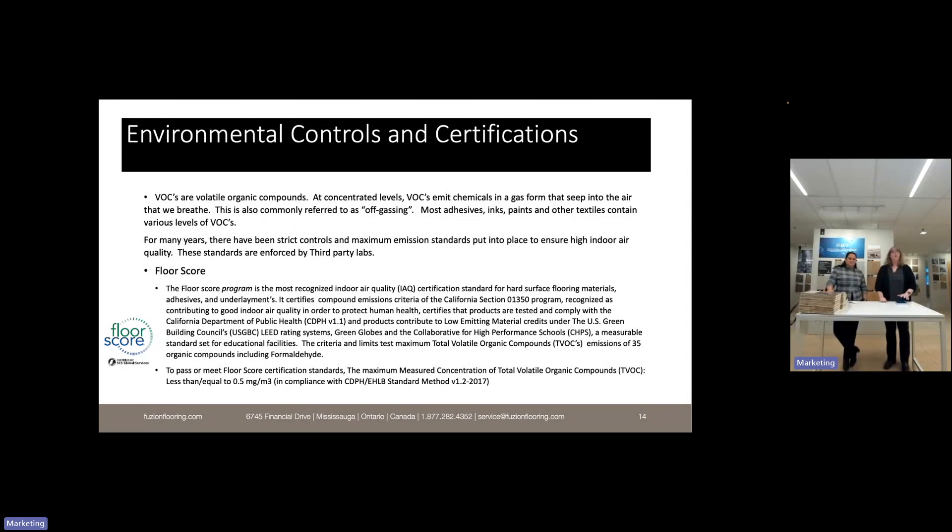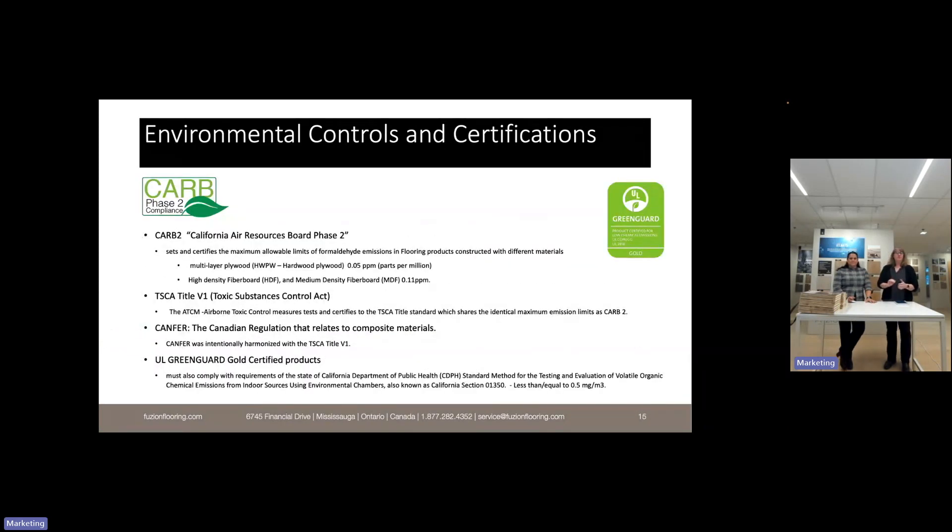With any manufactured floor there are some VOCs — volatile organic compounds — at different concentration levels. FloorScore has set an off-gassing measurement that looks at 35 different compounds and sets a maximum standard. We meet or exceed those standards — in some cases our floors may have virtually no off-gassing at all. FloorScore is the most recognized certification and is third-party certified. We also do audits and double-check products to ensure consistency. If you're selling a Fusion floor, it's safe.